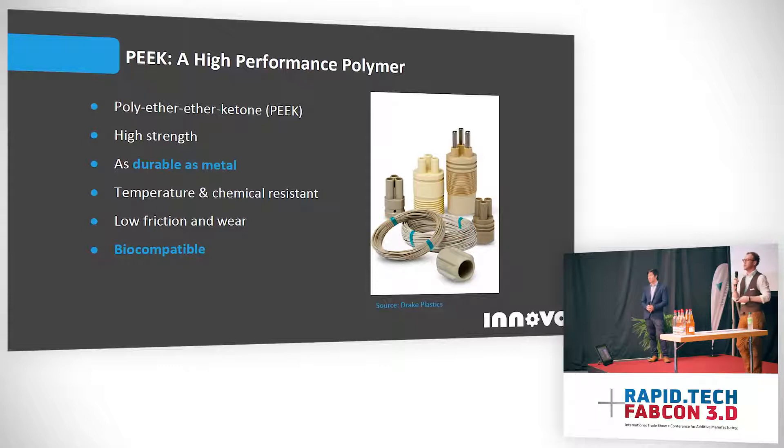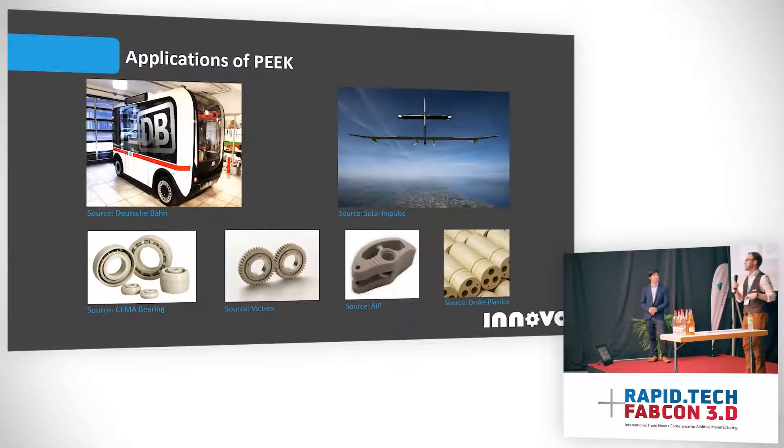PEEK, or polyether ether ketone, is a very high strength polymer. It's actually almost as strong as pure titanium. It's also very durable and its strength-to-weight ratio is higher than aluminum's, but it has half the density of aluminum. So it's an excellent replacement for metal parts where you want an economical but also industrial and strong solution. It's also temperature and chemically resistant, ultra low wear, low friction, and biocompatible. Let's take a look at some of the applications where these specific material properties make it a really helpful material in industry.